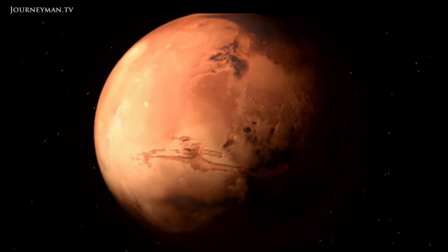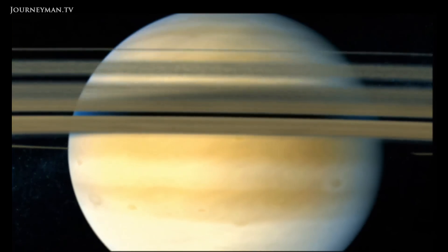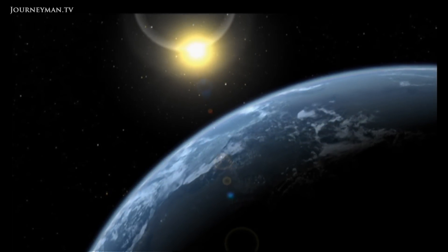There's nowhere in the solar system remotely like our planet. Makes you wonder, are there other Earths out there? People have been pondering the question for centuries, but now, for the first time, we've got a chance of answering it.